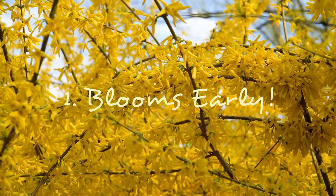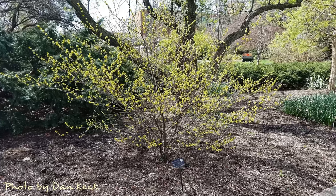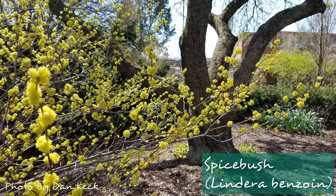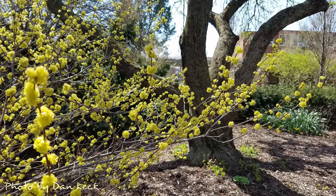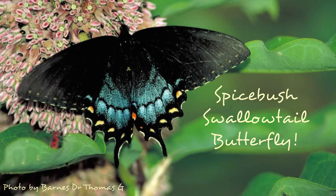Here are three things you might like about your forsythia and some native options to replace it. The main reason we use forsythia so much is that it's an early bloomer, but so are many of our natives. Spicebush is a beautiful shrub or small tree that blooms with yellow flowers early in the spring. It's a well-behaved native that's an important larval host for several butterflies, including the Spicebush Swallowtail.